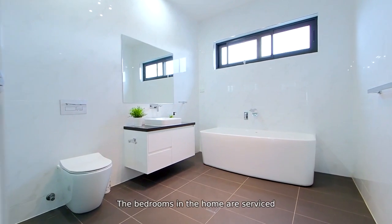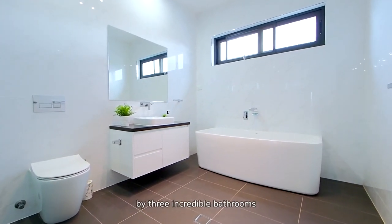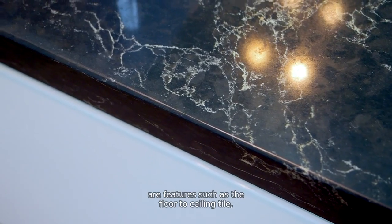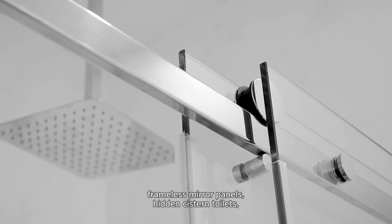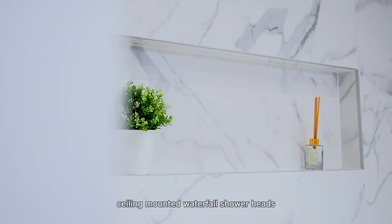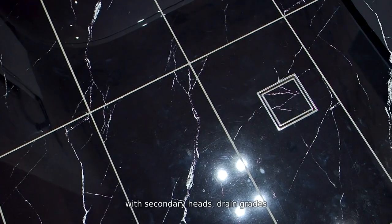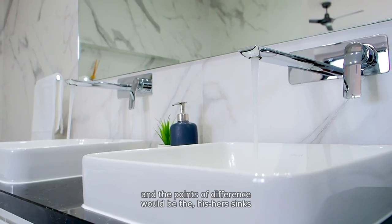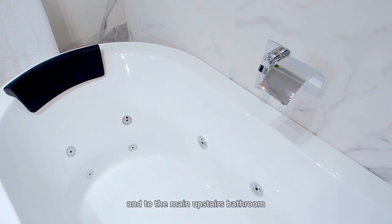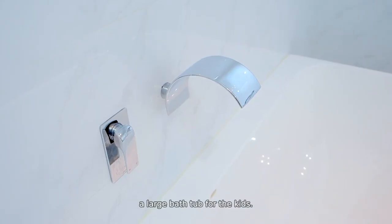The bedrooms in the home are serviced by three incredible bathrooms, including an ensuite to the master bedroom. Common to all three bathrooms are features such as floor-to-ceiling tile, 40mm stone vanities, frameless mirror panels, hidden cistern toilets, recessed wall cavities, ceiling-mounted waterfall shower heads with secondary heads, and drain grates. The points of difference would be the his-her sinks and spa bath to the ensuite with heat control and wall-set tapware, and to the main upstairs bathroom, a large bathtub for the kids.